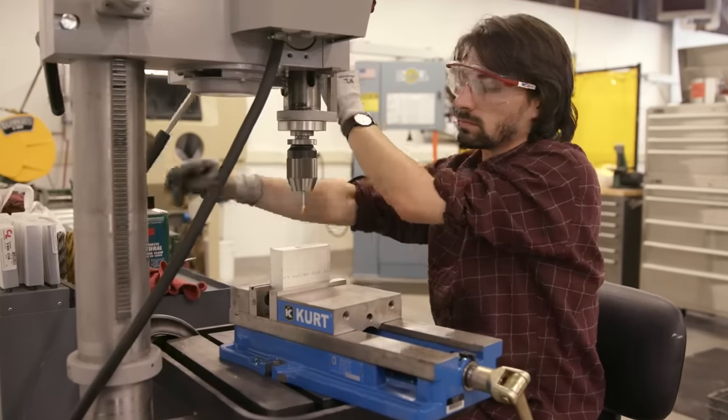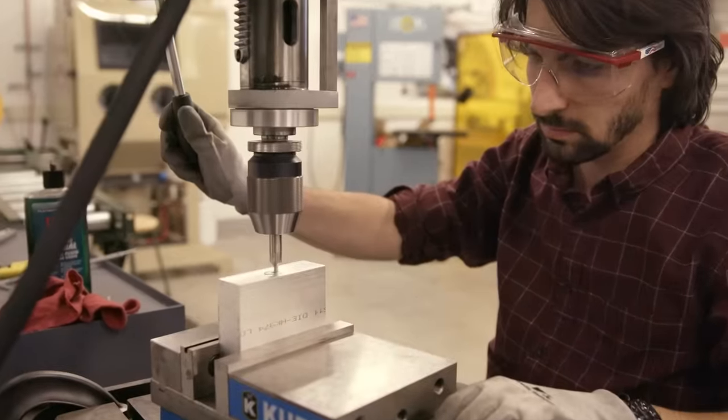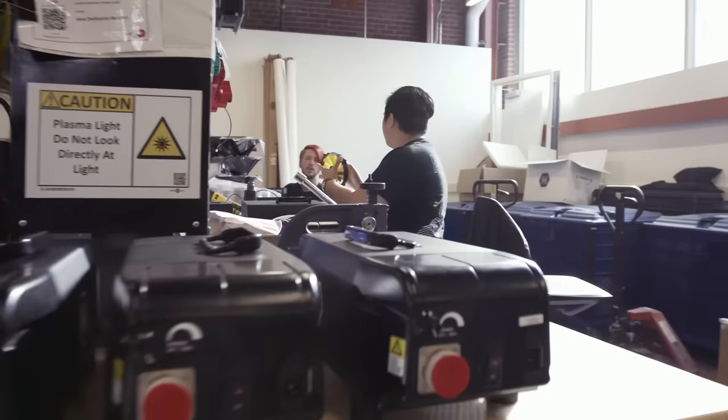Beyond entertainment itself, which we're trying to help clean up with our energy-efficient technology, manufacturing is not always the cleanest process — in fact, it's sort of notoriously not. This is a made-in-L.A. product.